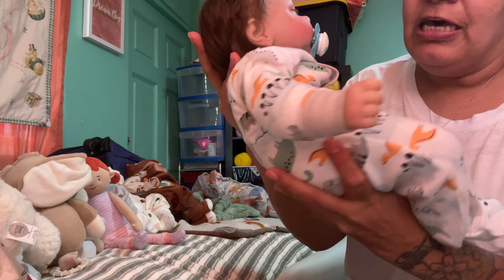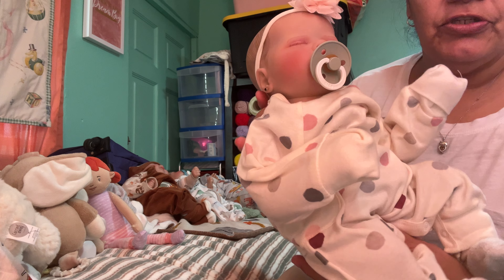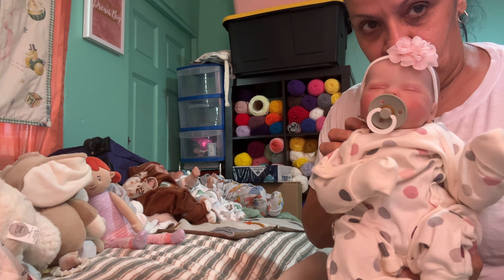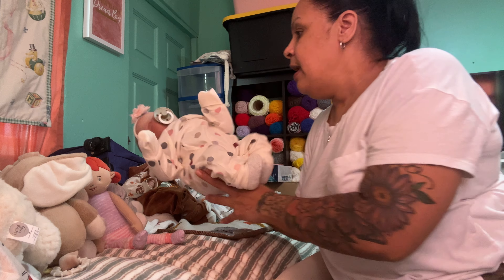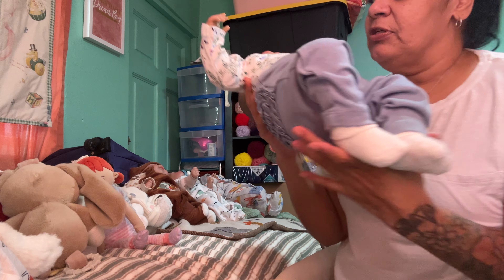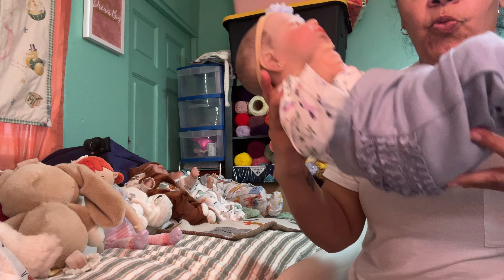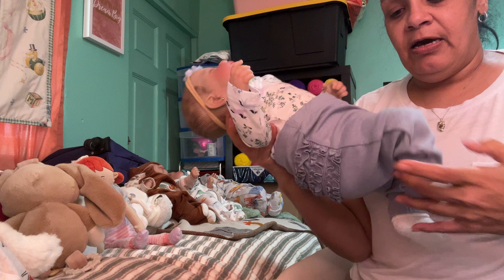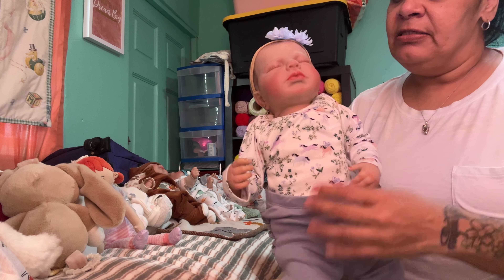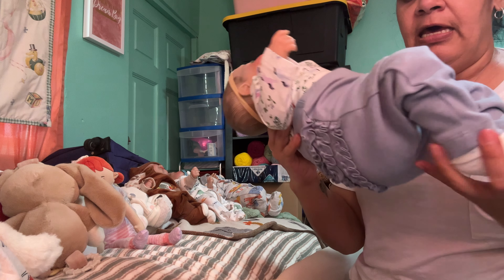This baby — she sold already. I re-borned her and she sold. Look at her, she's so pretty. Yeah, she's already sold. And I sold this one too — they're picking them up tomorrow. Look at her, she is so cute. I re-borned her, I put weight on her. They all have weight on their legs, on their limbs, in their hands, in their head, in their belly, and I stuffed them.